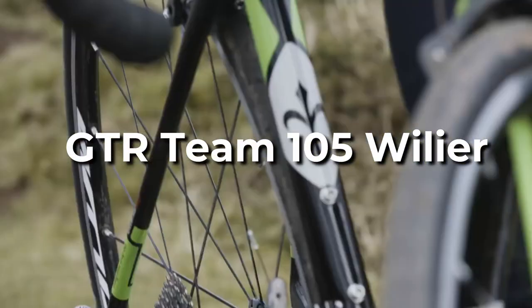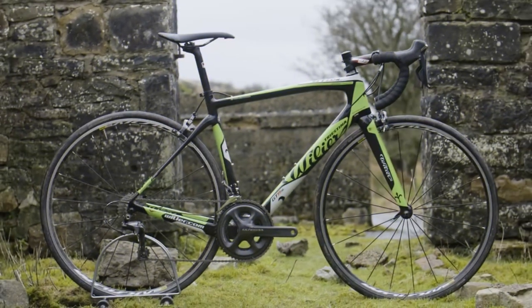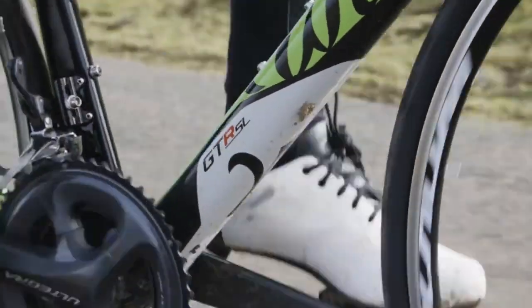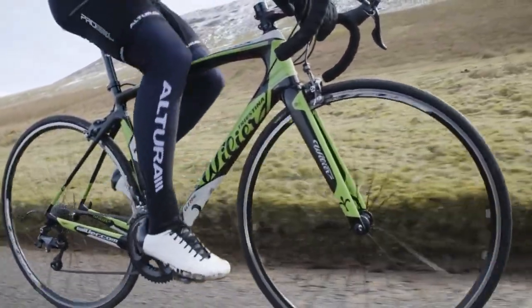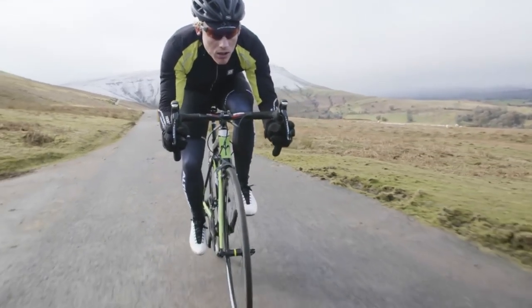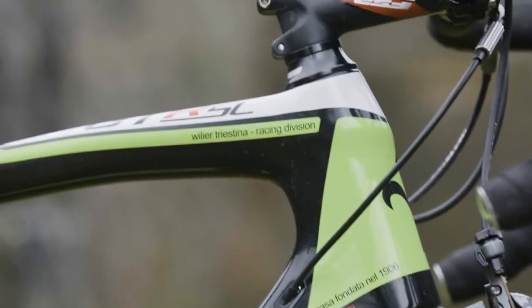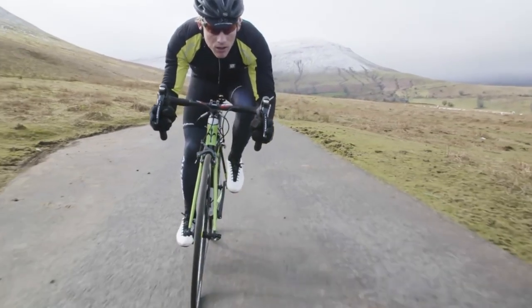GTR Team 105 Willier. The GTR is a carbon road bike designed for riders who want to log miles on beautiful pavement roads, as well as enjoy rapid group rides and the occasional race. Its limited 28mm maximum tire clearance is not ideal for dirt roads, but it can manage the occasional dirt road. Willier equips the GTR with Shimano's superb 105 transmission, hydraulic disc brakes, and RS171 wheels. Shimano wheelsets are notable for their dependability and easily serviceable cup and cone hubs.